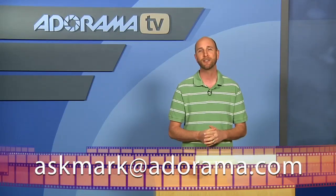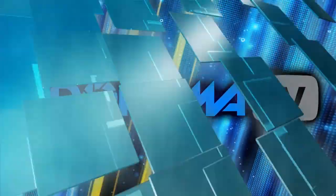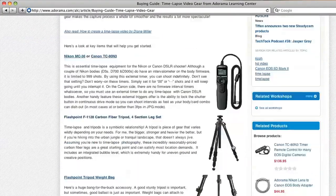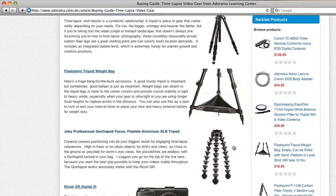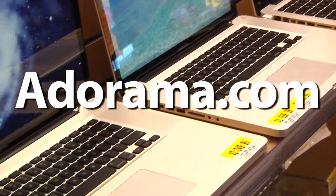Well, there you have it. For about $600, you get the camera and the lens and a great camera kit. It's the Nikon D3100, and I think it's hands down the best camera for beginning photographers. Thanks for joining me this week. If you have questions about photography or photography-related gear, you can send them to me at askmark@adorama.com. This episode is brought to you by AdoramaTV. Visit the Adorama Learning Center where you'll find photography tips and techniques, links to the gear used in this episode, and related videos. For all the latest photography, video, and computer gear, visit adorama.com.